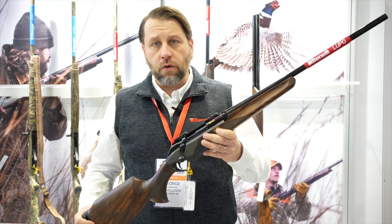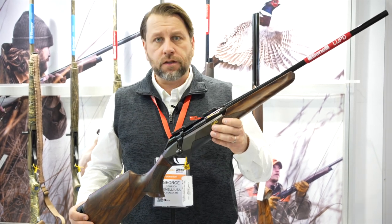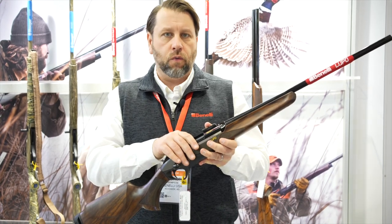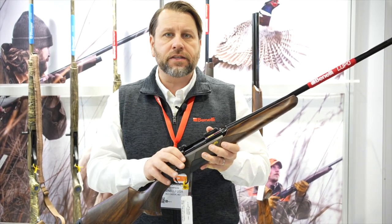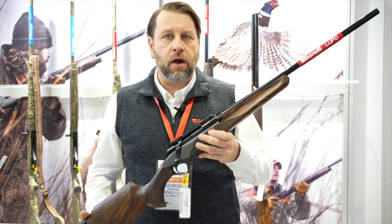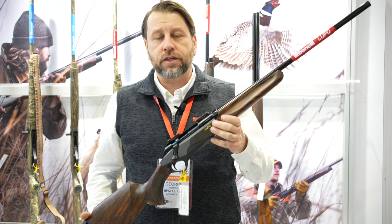For those of you that don't know about the Lupo, this is a rifle that Benelli launched about three years ago. It's a chassis-style hunting rifle which gives you the most rigid bedding system out in the market, paired up with a cryo-treated match-grade barrel that provides sub-MOA accuracy right out of the box.